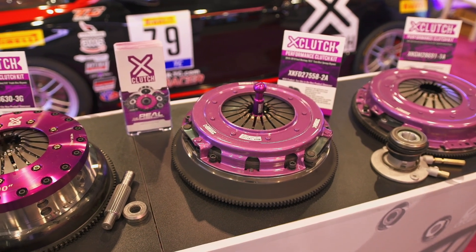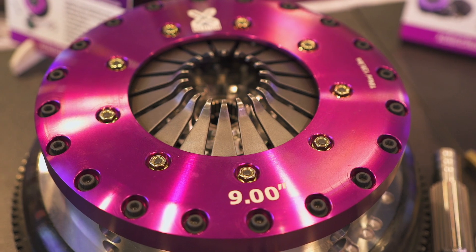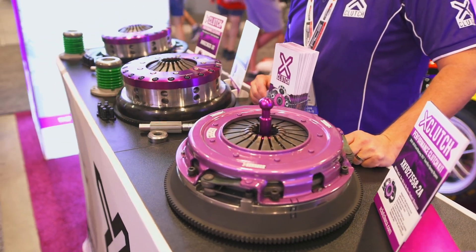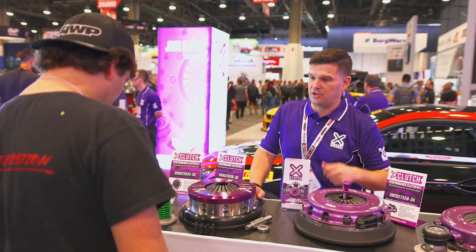We're also showcasing just a sample of our US specific applications, including our brand new Dodge Challenger triple organic and Ford Mustang 2018 10.5 inch twin sprung organic kit. Both of these are very well suited to very high horsepower street driven vehicles.